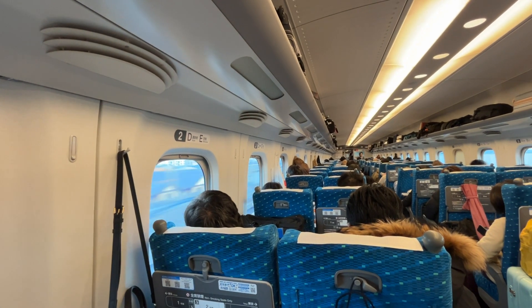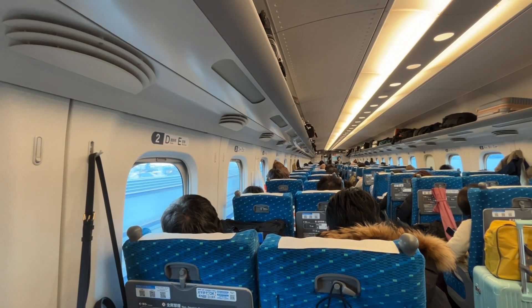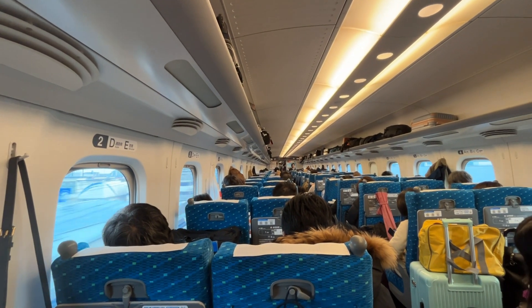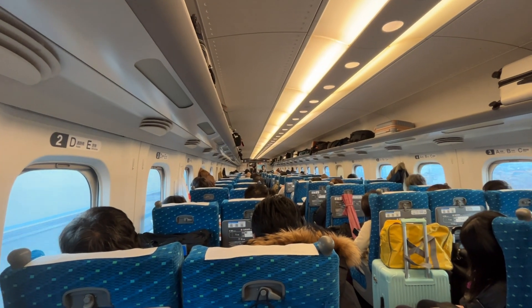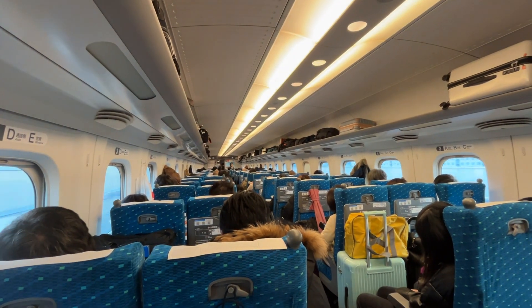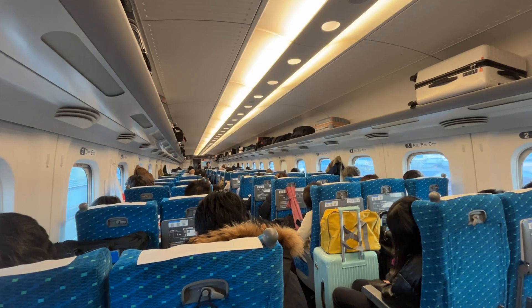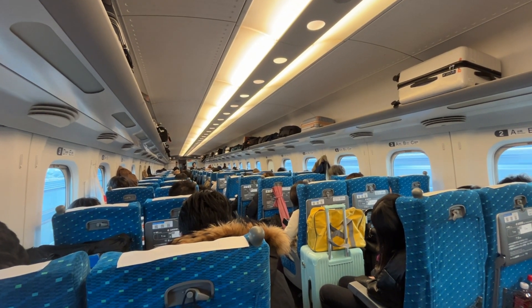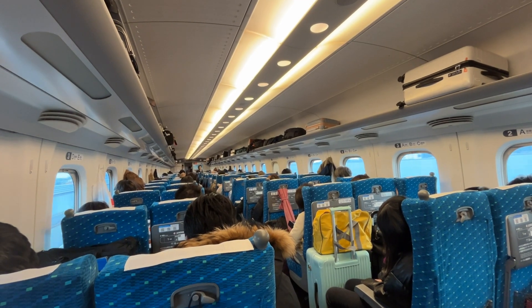You can also buy an extended pass — I forgot how much that costs — but you can just buy point-to-point tickets, which is very efficient. For us, it was less than four hours to go from Tokyo all the way down to Hiroshima, which is a pretty long ride, but being on a bullet train you get there mighty fast.